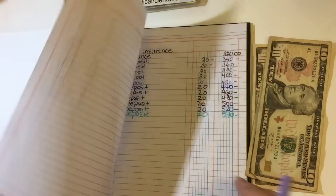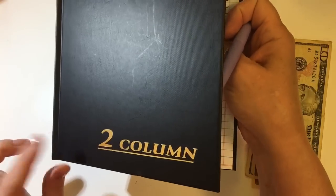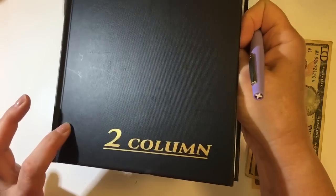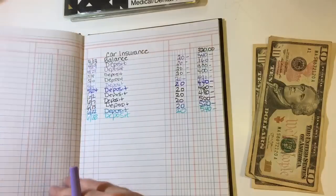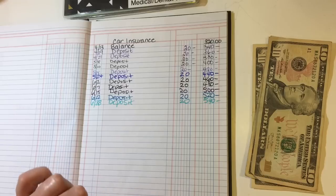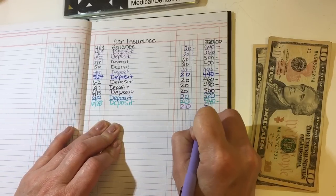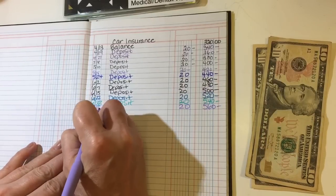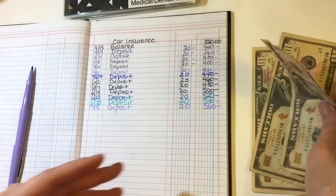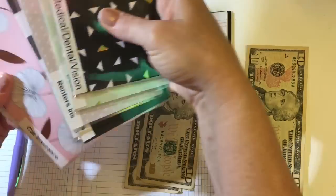Next is car insurance. If you're wondering what I'm using, this is an Adams two-column ledger, and I use it to record my sinking funds — any money that goes in and out. The cash envelopes I'm using are from an Etsy shop called Sierra Crafts, and everything is linked down below. Car insurance will get $20, bringing it to $560.